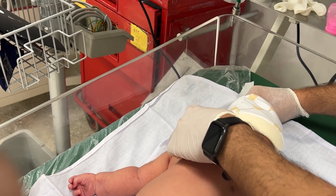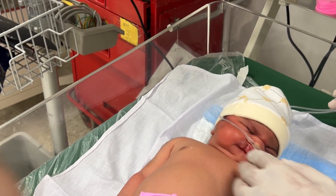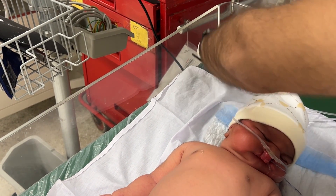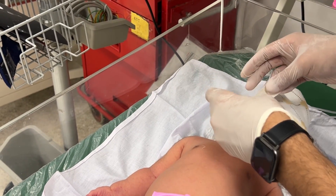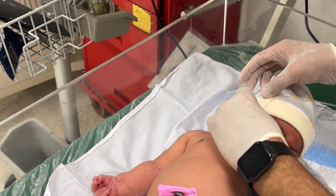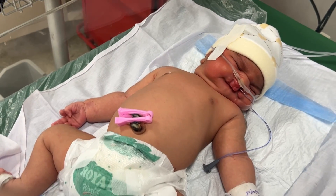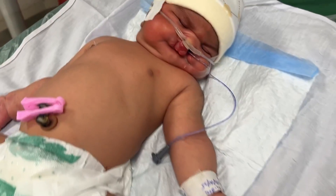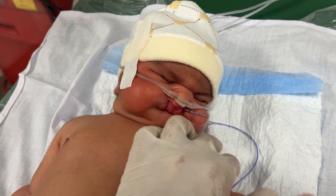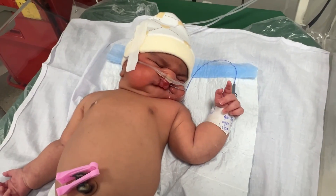Our mission as healthcare professionals is to keep improving early detection, neonatal care, and surgical outcomes for such babies. We are working toward a world where every baby, regardless of their condition, receives the right to treatment, dignity, and hope. As you watch this video, remember that awareness saves lives.